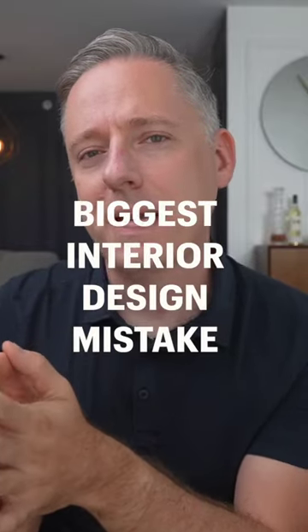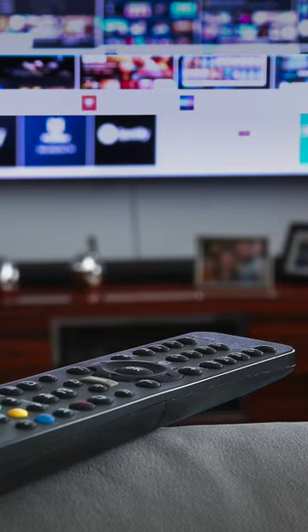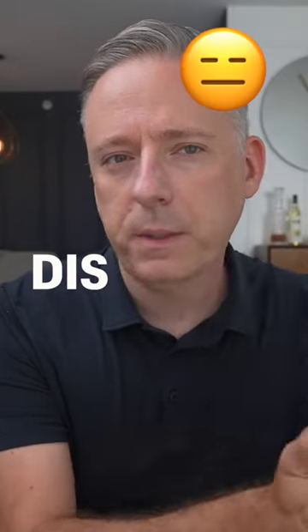When I get asked what the biggest interior design mistake is that holds a space back, I always say this: displaying items that should be stored. We all have items in our home that we need but that aren't very pretty — TV remotes, video game controllers, old magazines, small appliances in the kitchen, cups and dishes. I would recommend that those things should be stored instead of displayed.